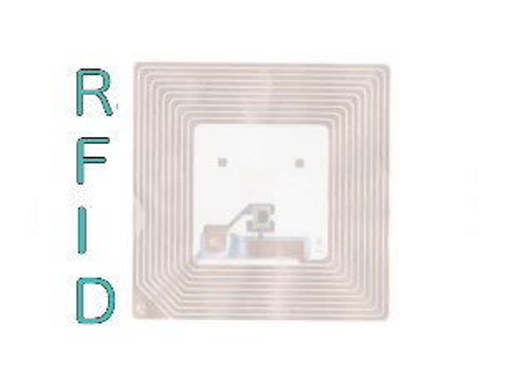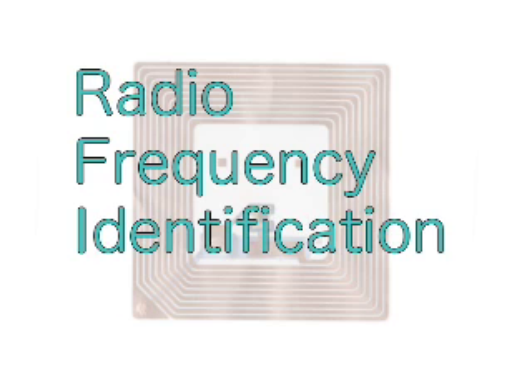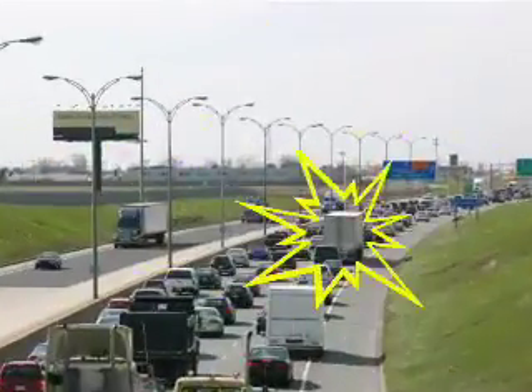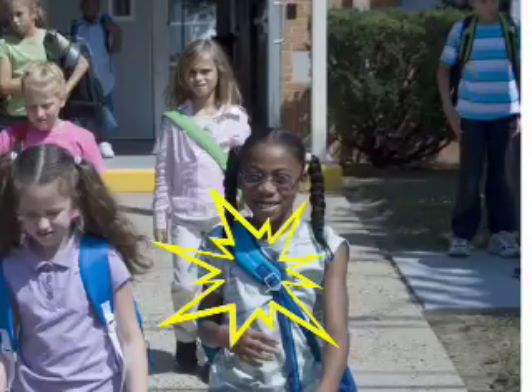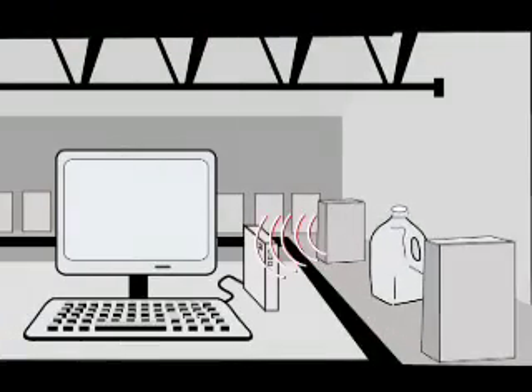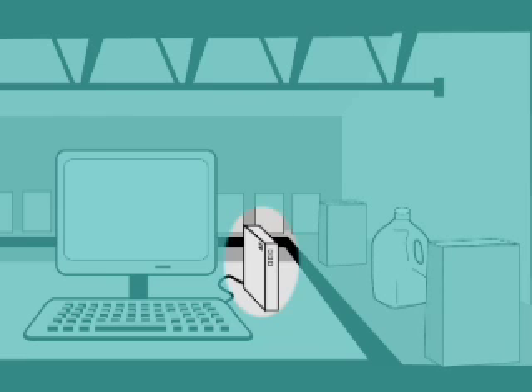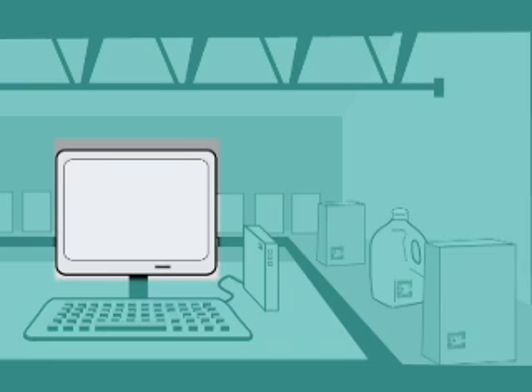RFID stands for Radio Frequency Identification, a technology that allows for the discrete wireless detection of products, objects, animals, and humans. RFID systems consist of three major components: the readers, the tags, and a database.